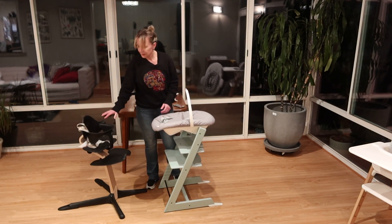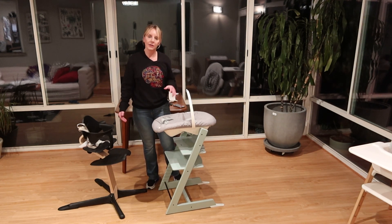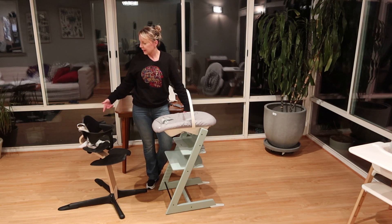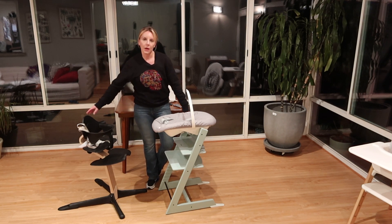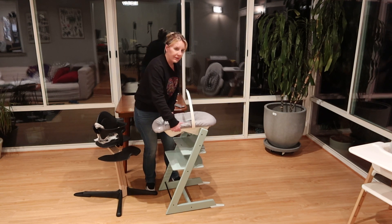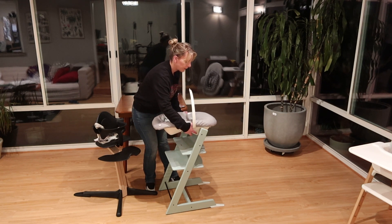We're still getting all the finalized pricing on this — nothing set in stone, but that is what I know for now. If you're looking for fun colors, the Stokke Tripp Trapp is going to have way more color options than what you get here. You do get some nice sophisticated two-tone colors on the Nomi. The biggest benefit of going with Nomi over Tripp Trapp is, like I said, it'll hold a larger child.